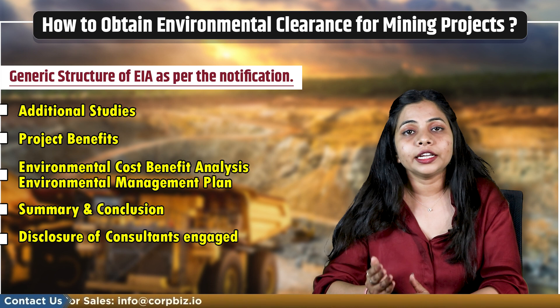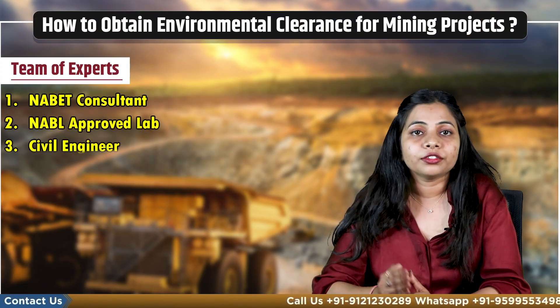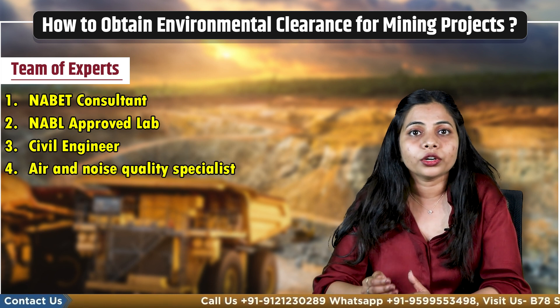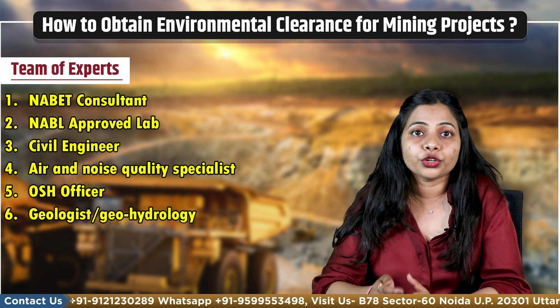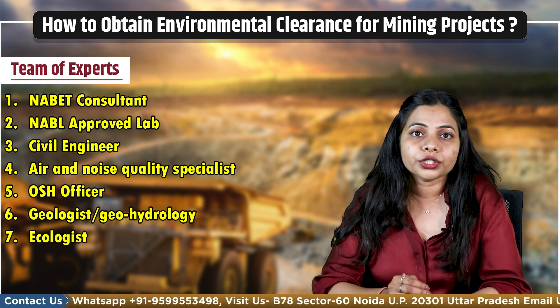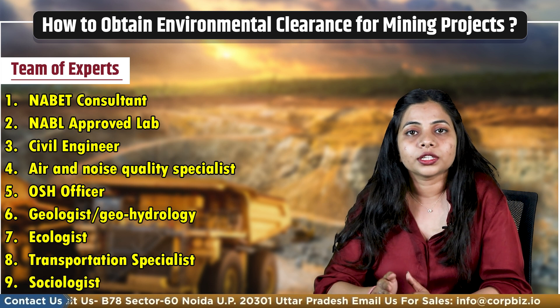How many associate teams of experts are involved in the completion of an EIA report for mining projects? These include a NABET Consultant, NABL Approved Lab, Civil Engineers, Air and Noise Quality Specialist, OSH Officer, Geologist, Geohydrologist, Ecologist, Transportation Specialist, Sociologist, and others.